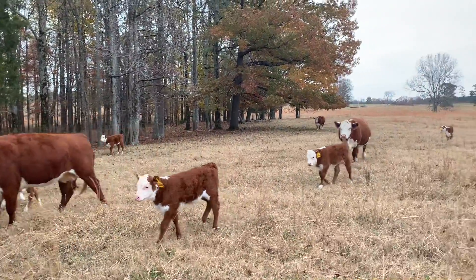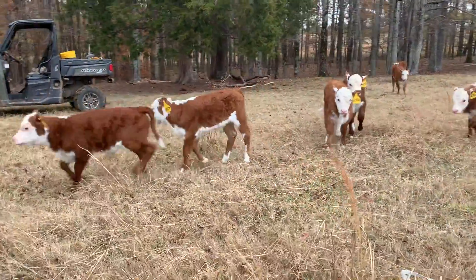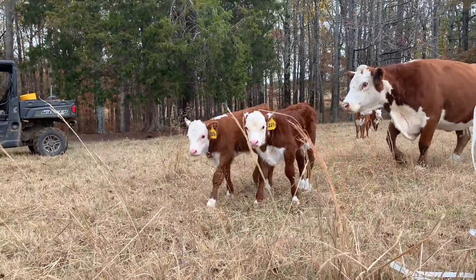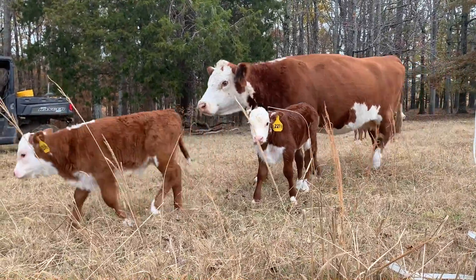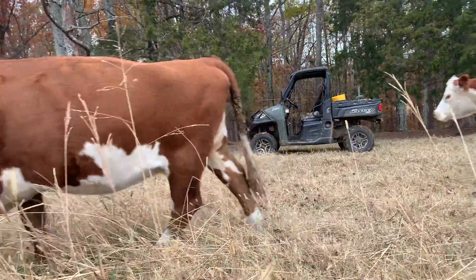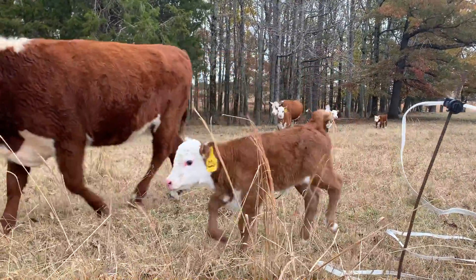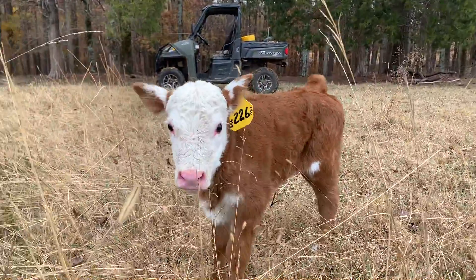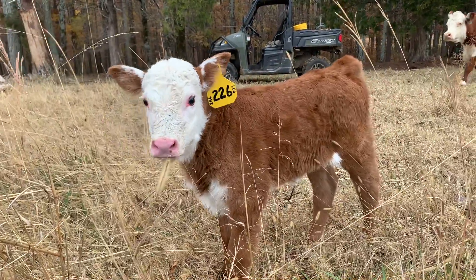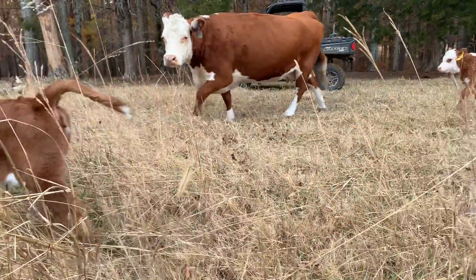Now we gotta count them all. This momma should be having any day! Oh hello there, are you coming to see me? I'm not gonna hurt you! Sweet baby!